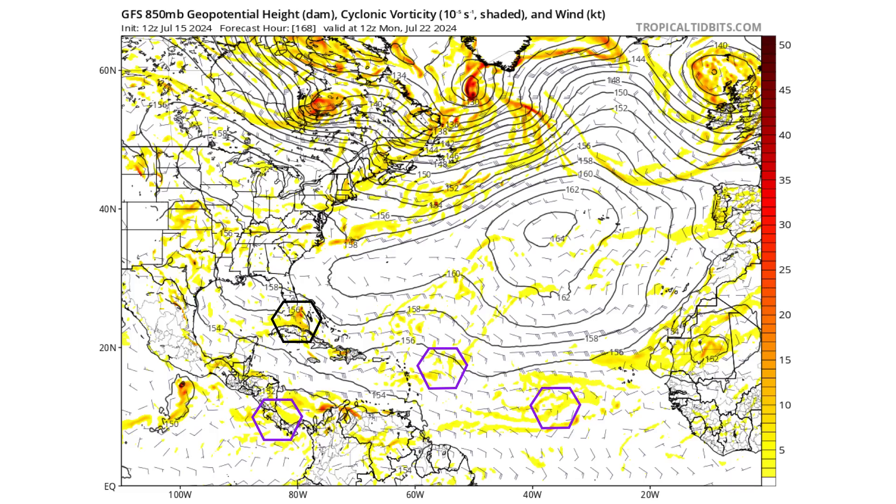Looking about a week from now — next Monday July 22nd — the tropical wave has made its way to western Cuba, just south of Florida and west of the northern Bahamas, in the strait between Florida and Cuba. There are also a couple of other tropical waves behind it, and the Bermuda-Azores high is mostly centered near the Azores, keeping that northwest track toward the Gulf of Mexico.